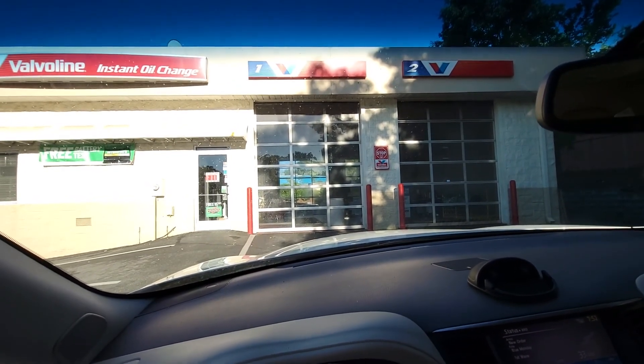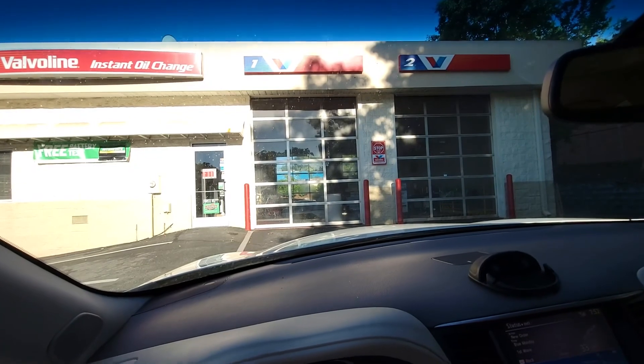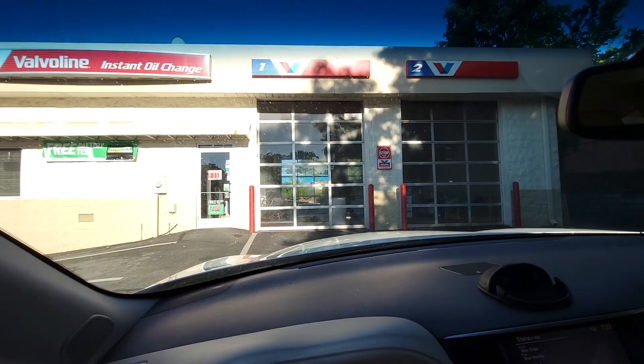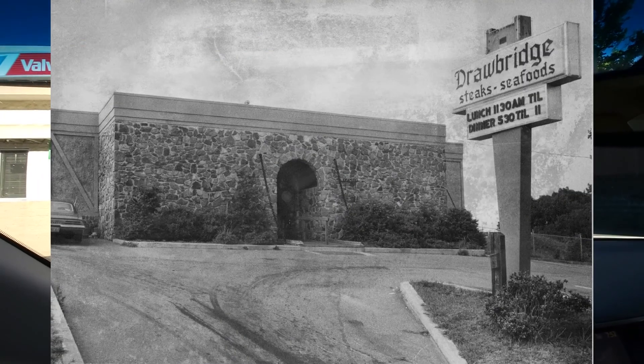This Valvoline location is also where the Drawbridge Restaurant used to be a long time ago — I'll show you a picture of what it used to look like. And we've decided today to head to Matthews, North Carolina.